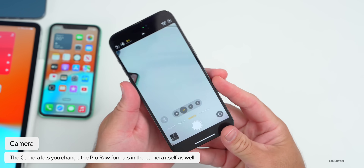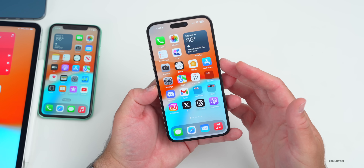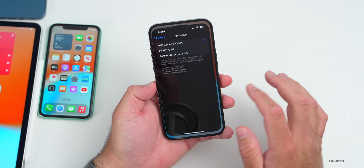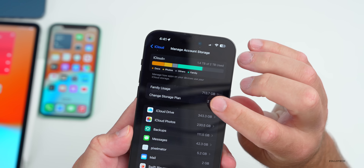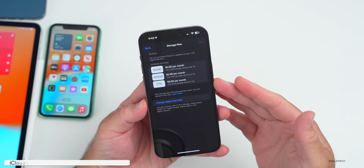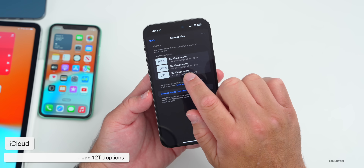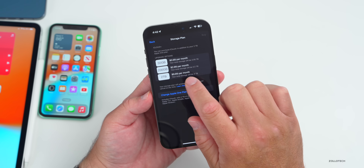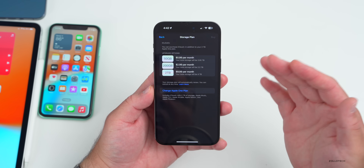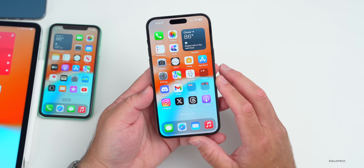Something else Apple announced at the event: new tiers for iCloud+ storage. Going into Settings > Storage > Change Storage Plan, Apple has announced they're adding a 6 terabyte and 12 terabyte option. We don't have those just yet, but hopefully they'll update it soon. I'd also love to see them perhaps keep a 99-cent-per-month option or update the 200 gigabyte tier, but they haven't said anything about that specifically.